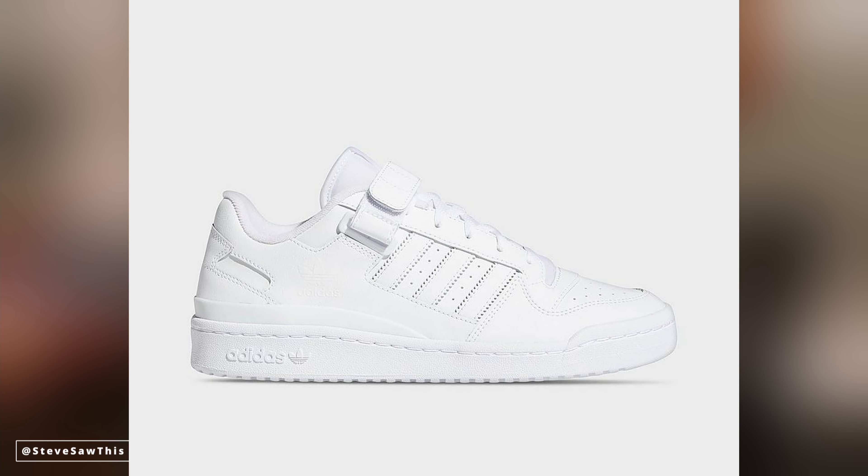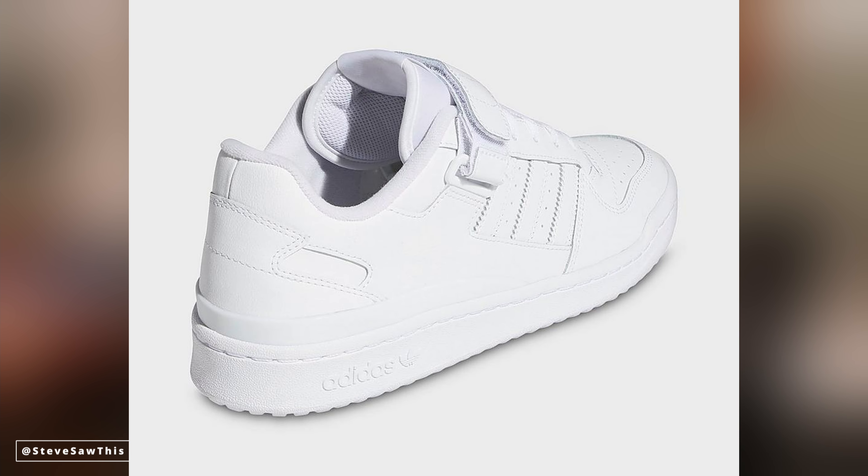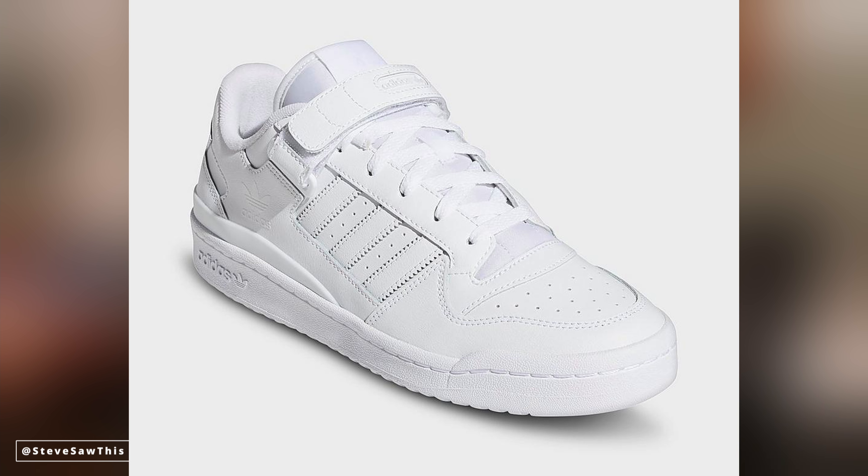This is the Adidas Forum Low. There are also Forum Mids and Forum Highs, which I'll have a link down there for you to check out. But specifically the lows - I love the aesthetic of this vintage basketball shoe. Think New Balance 550s, which have gotten very popular this year; the Forum Lows are in the same vein. I love the look of them, especially in this clean white. It's a great sneaker, an alternative to something like an Air Force One that you can rock daily and pair with all kinds of different looks. The Adidas Forum Low - need I say more.